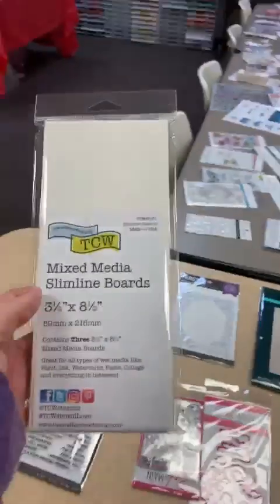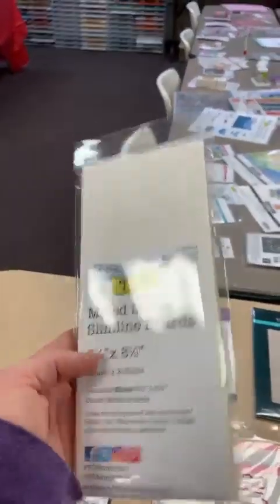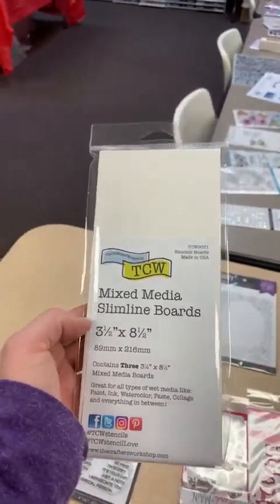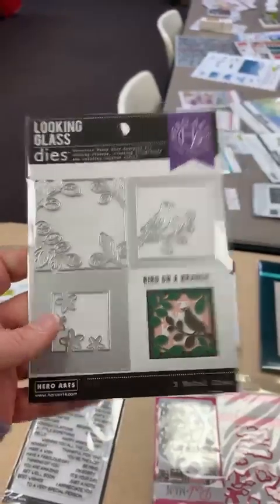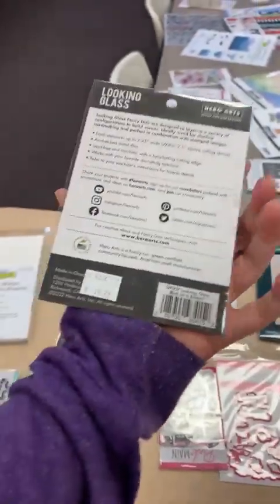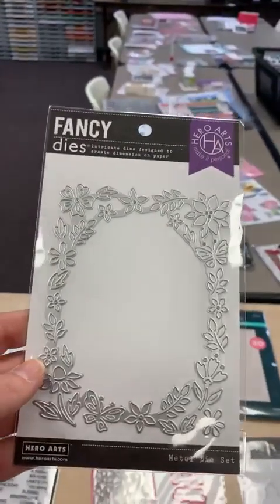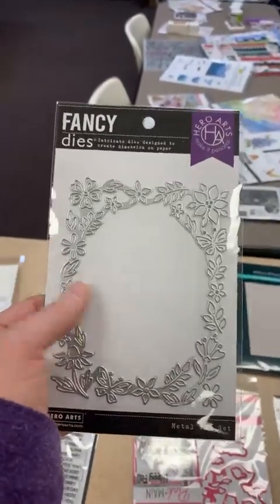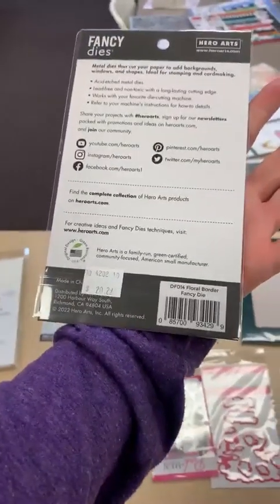We've got some fun mixed media slimline boards from The Crafters Workshop — a little heavier weight, so not necessarily a card front but beautiful as a mini book cover or creating art to display. From Hero Arts, one of their Looking Glass dies — you layer them all together and get a great little bird on a branch, $18.29. And then one of their beautiful framing dies called Floral Border Fancy Die DF014 — it doesn't cut all the way through; you can lift all the little pieces up.